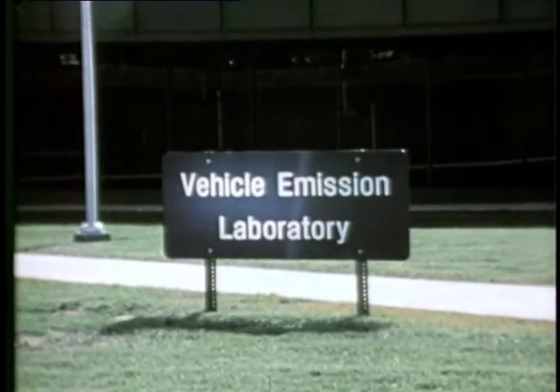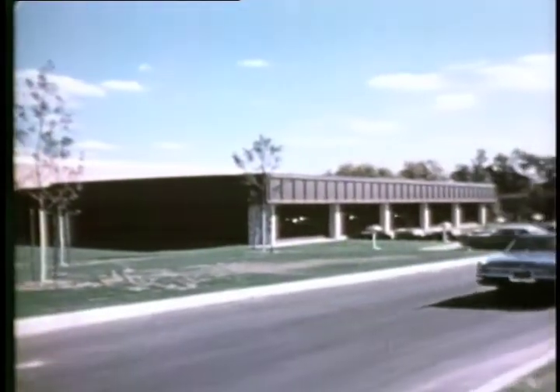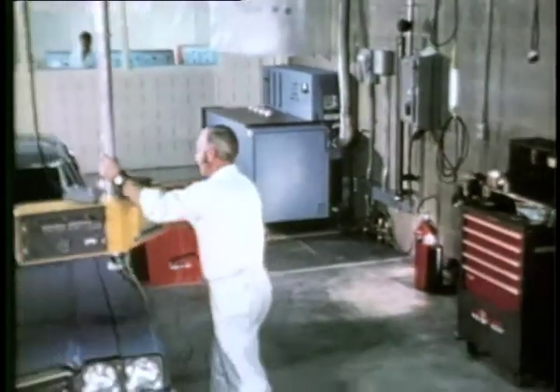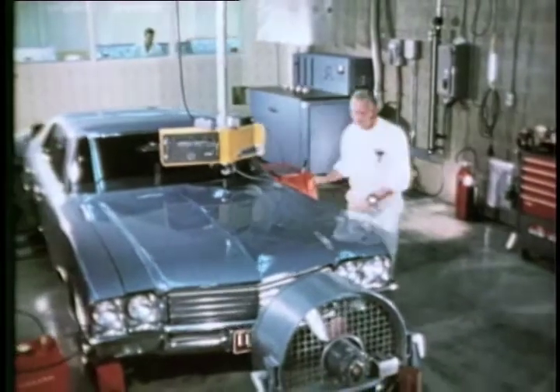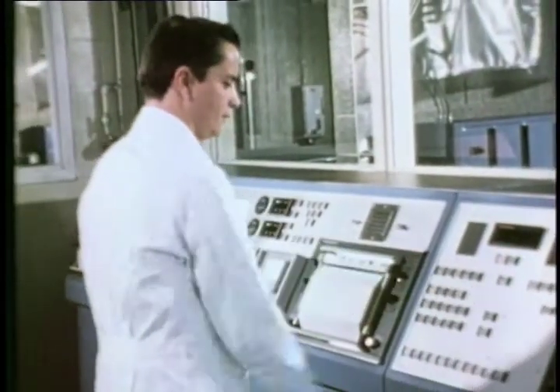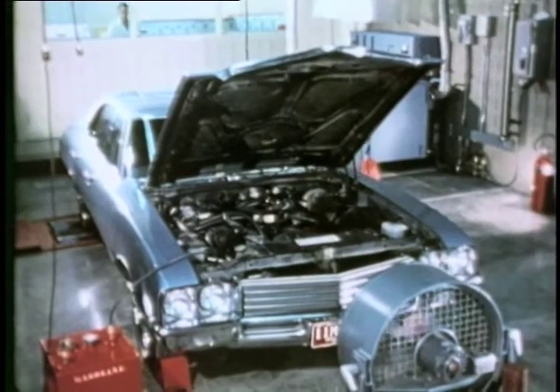General Motors also equipped a number of experimental cars with manifold reactors, electronic ignition systems, fuel injection, catalytic converters, and other engineering test devices, and placed them in operation. By June of 1969, among all of the alternatives examined by General Motors research laboratories, the catalytic converter was identified as having the greatest potential for achieving substantially lower emission levels than those being proposed by the federal government.